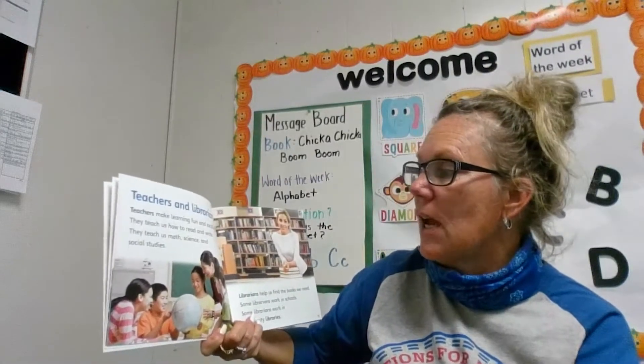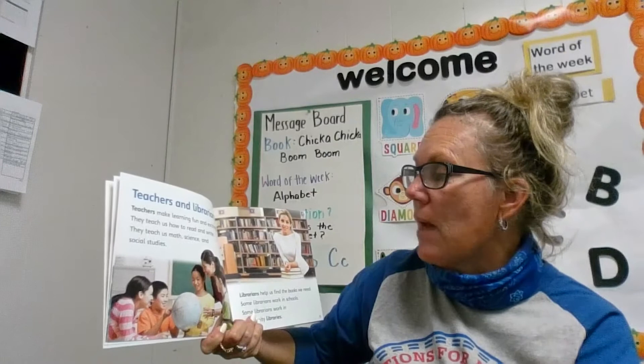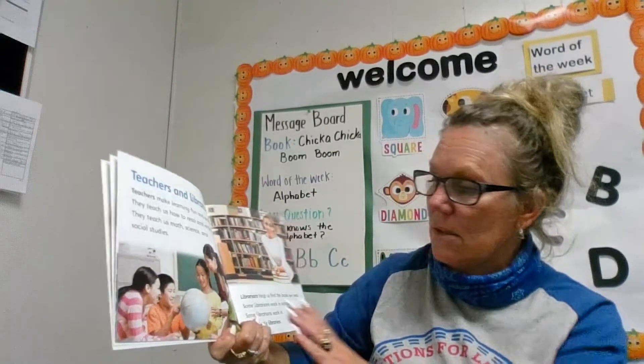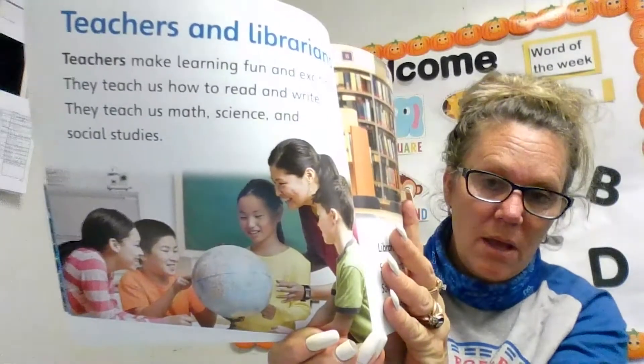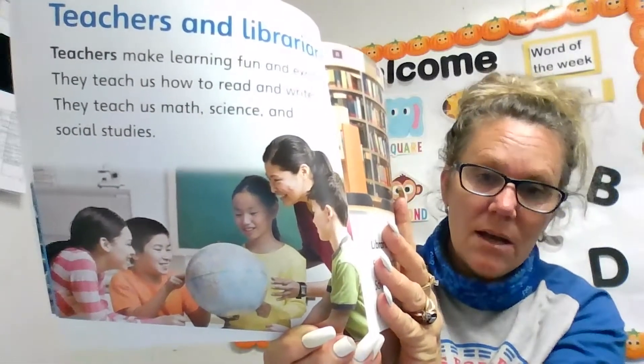Teachers and librarians. Teachers make learning fun and exciting. They teach us how to read and write. They teach us math, science, and social studies. There's a teacher with her students in her classroom and they're all looking at a globe.